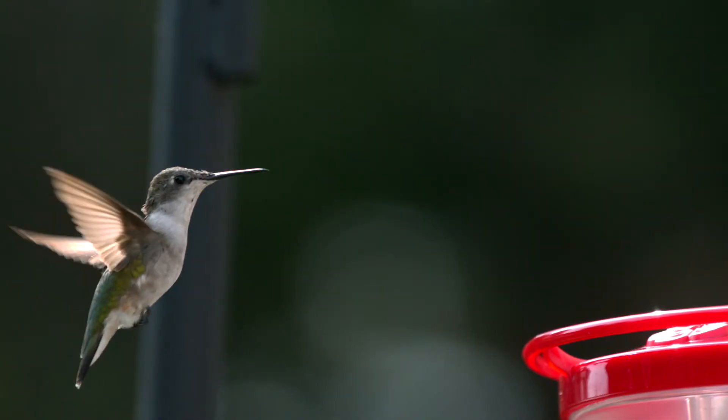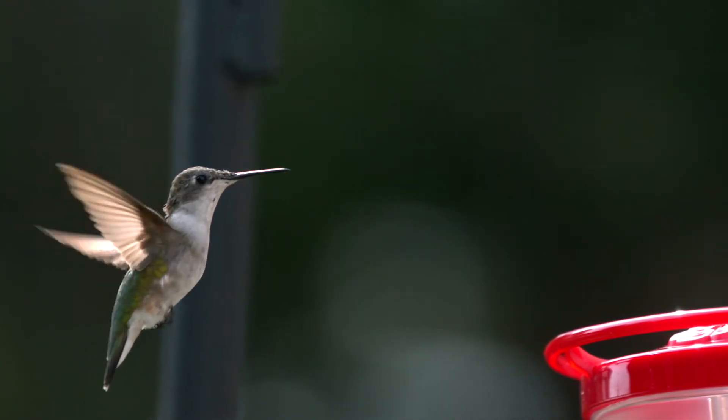To keep their speedy pace, a hummingbird's main fuel and food for survival is sugar. The main source of their energy is from carbohydrates in nectar.